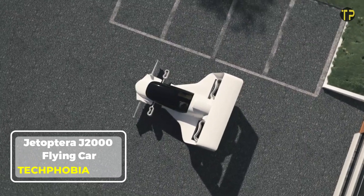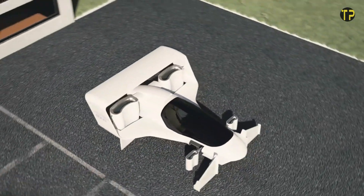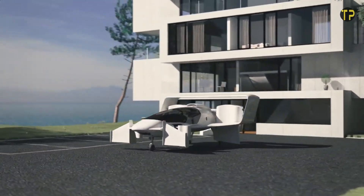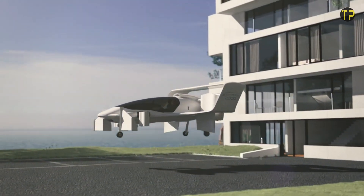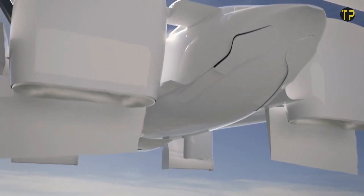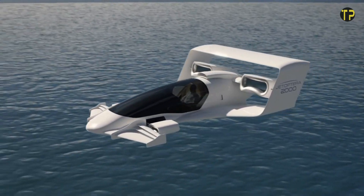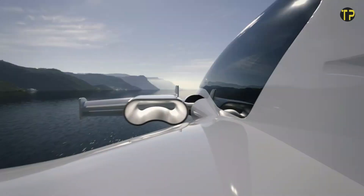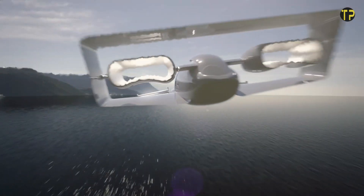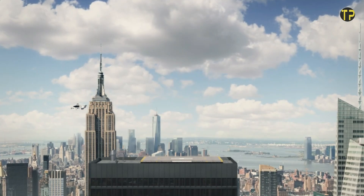The Jatoptra J-2000 is redefining the concept of personal transportation with its futuristic flying car design. Equipped with fluidic propulsion technology, this vehicle offers vertical takeoff and landing capabilities, making it ideal for urban and remote areas. Unlike traditional drones or helicopters, it's quieter, more efficient, and has a sleek, aircraft-inspired design. With a projected top speed of 200 miles per hour and a range of up to 200 miles, the J-2000 is set to make air travel faster and more accessible.